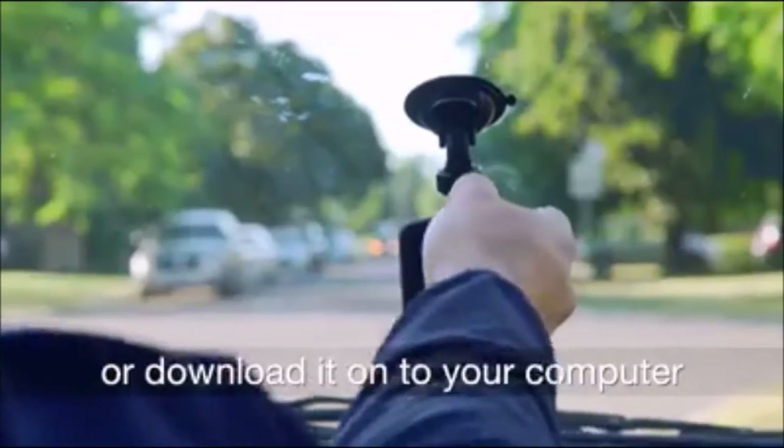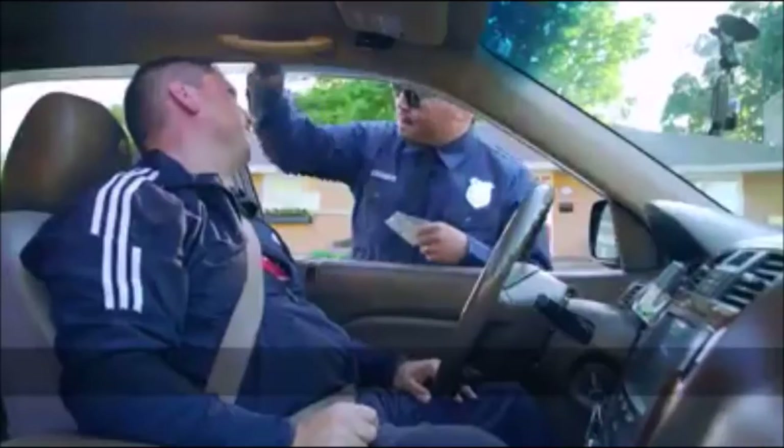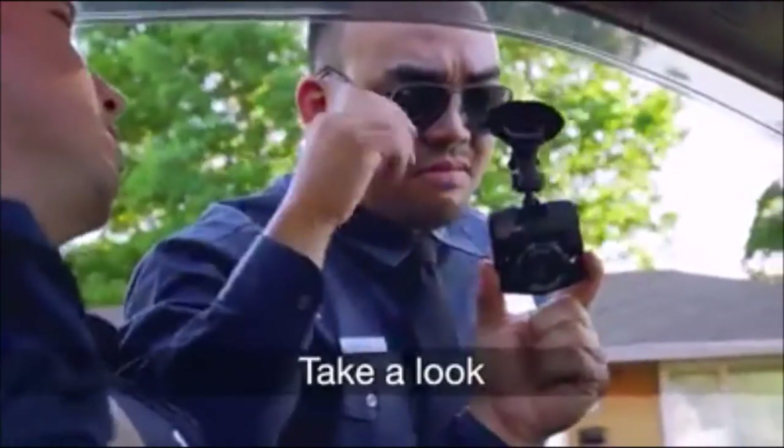You can review your footage immediately or download it onto your computer. You ran that red light back there. I did not run the red light back there. Take a look.